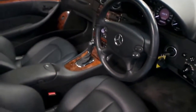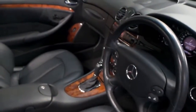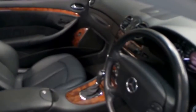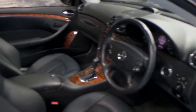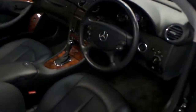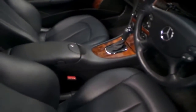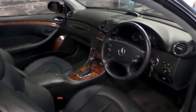The 7-speed gearbox coupled with the 5 litre V8 is a great combination. This car has a perfect Mercedes-Benz service history, meaning it's been serviced by a Mercedes dealer its entire life, on time. It's got two remote keys. It's a four-seater coupe and it's an Elegance, so it's got that beautiful timber trim.